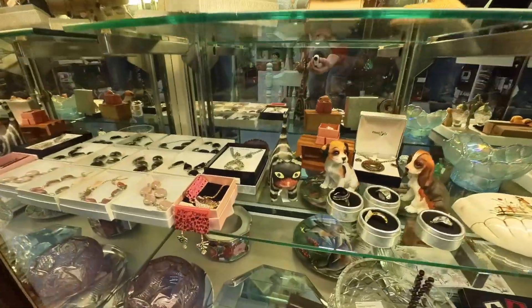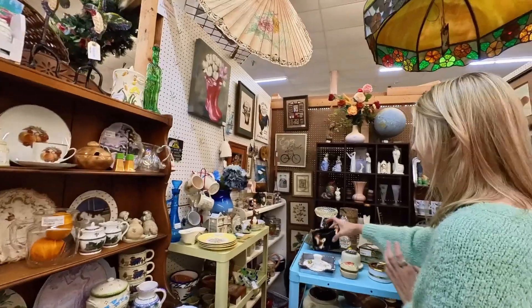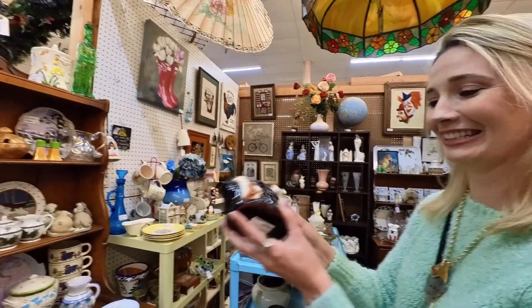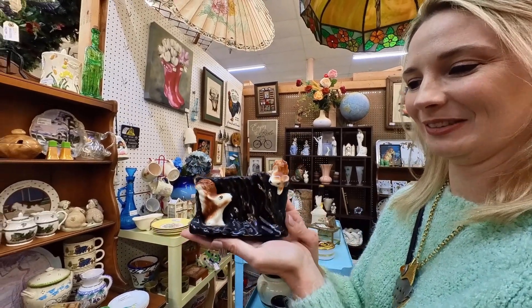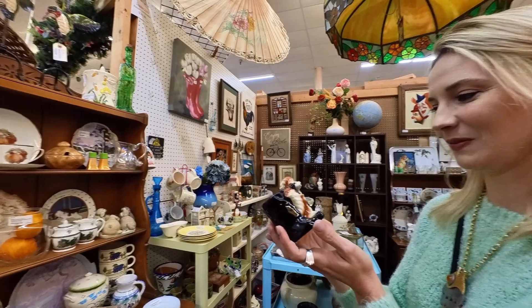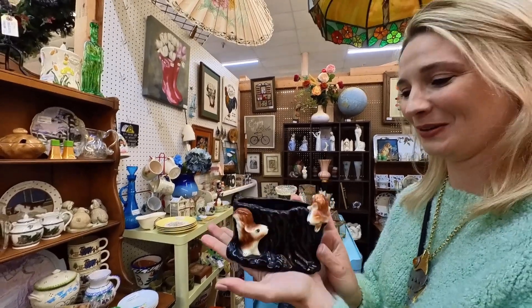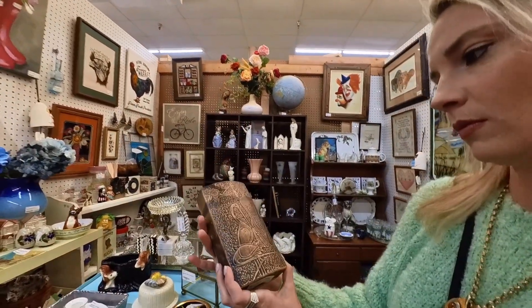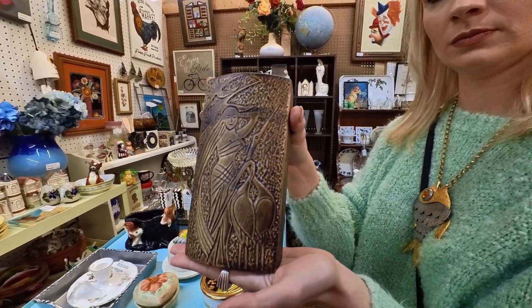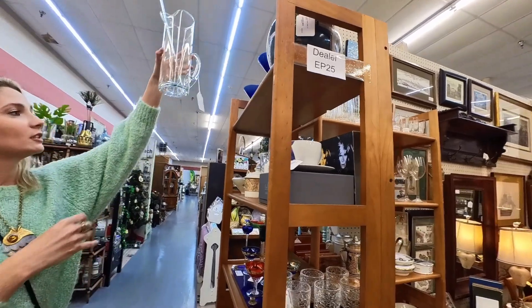I was very tempted to buy this squirrel planter for my dad as a joke — they may actually be chipmunks, but he does not like squirrels. As a landscape architect, they destroy his landscaping, so it's kind of an inside joke we have. Also spotted a beautiful mid-century modern pottery piece, signed on the bottom — if you recognize it, please let me know in the comments.